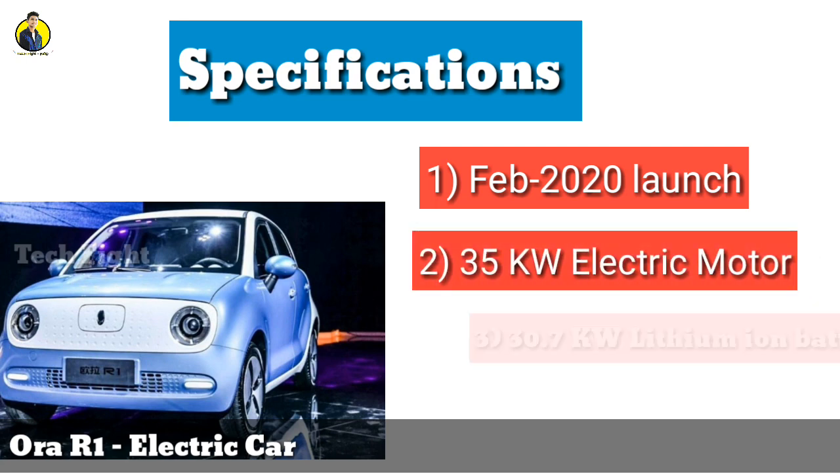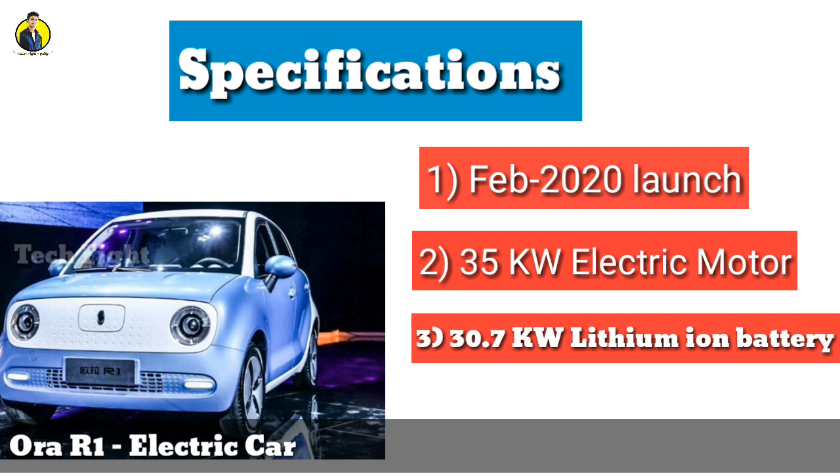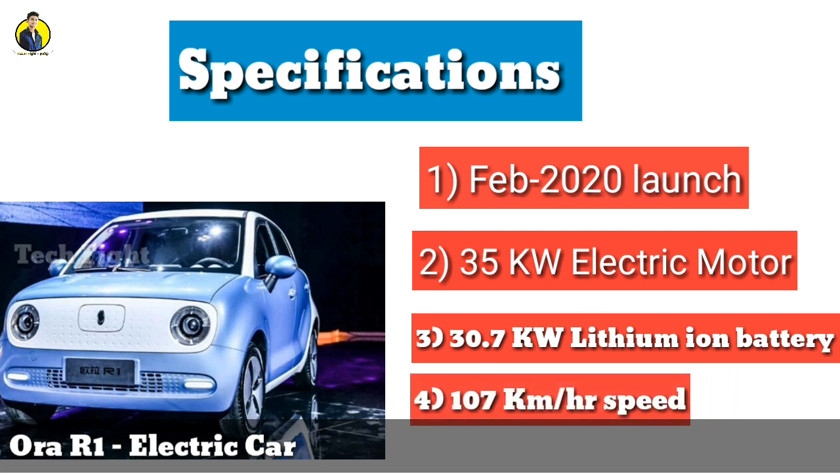We will use the lithium-ion battery to 35 kW, so we will use the charging rate very low — 350 kW. Let's talk about the air conditioning. The Vora R1 is about 80% of the charge. We will use the AC charge for a full charge.